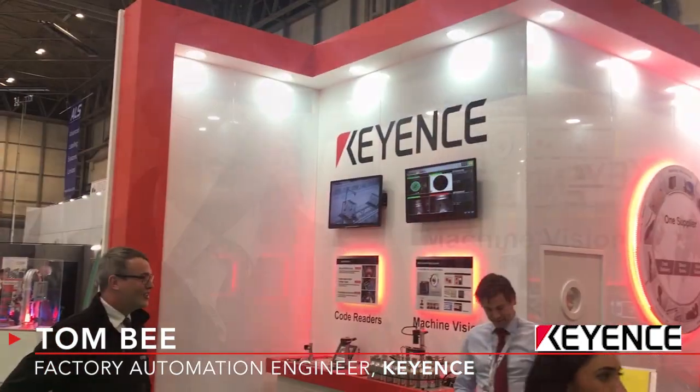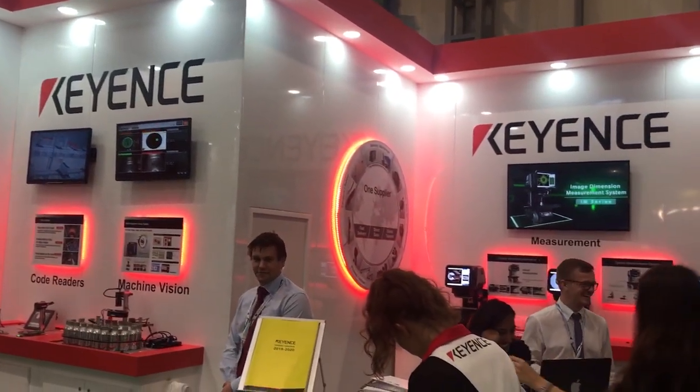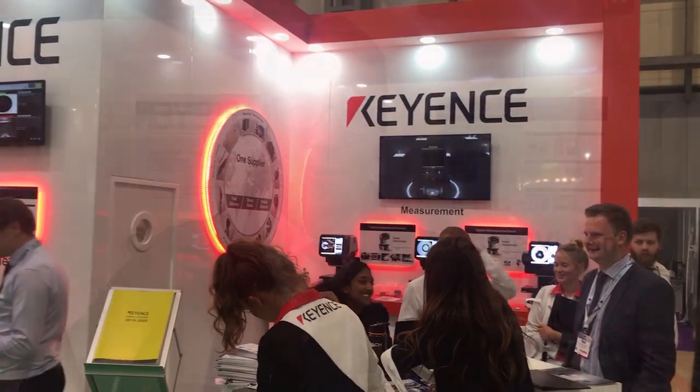Hi, I'm Tom B., one of the engineers for Keyence in the UK. Keyence is one of the world's largest manufacturers of sensor, inspection, measurement, microscope, and vision products globally — a massive innovator in the market, with 70% of our products being world firsts.